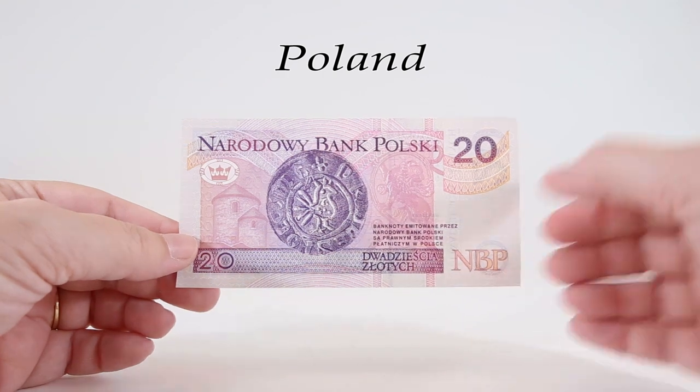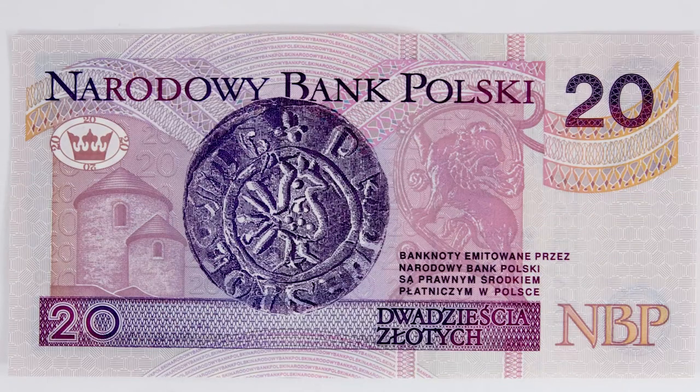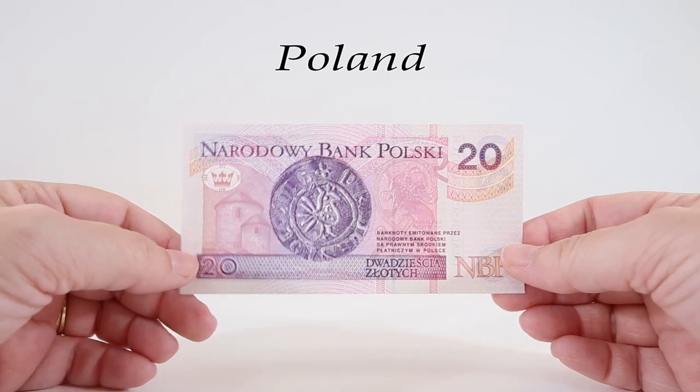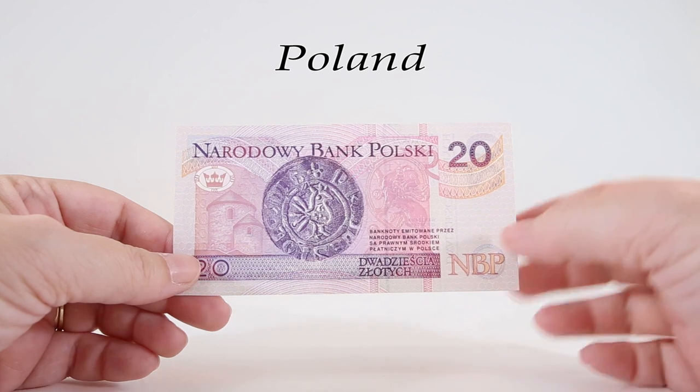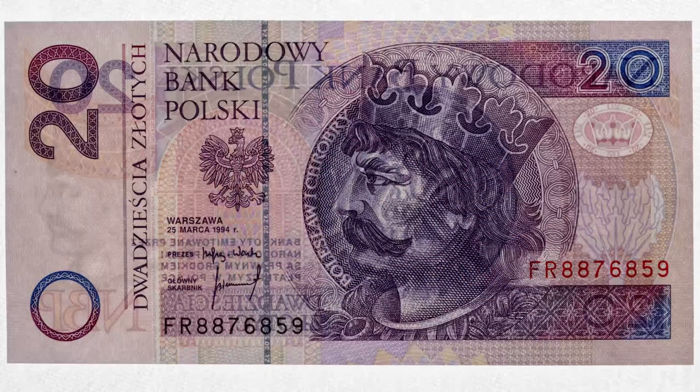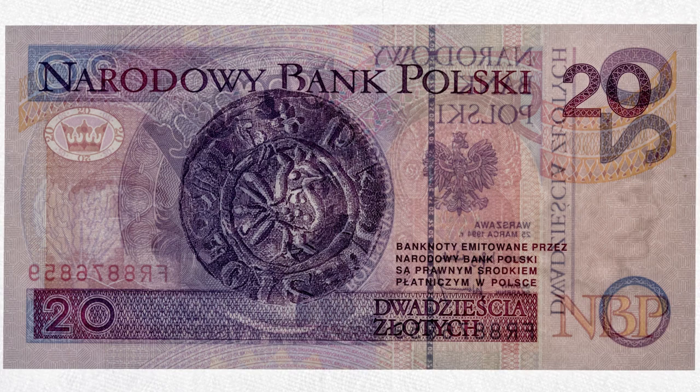The reverse of the 20 features another denar silver coin, this time from the reign of Bolesław the First the Brave. On the left side of the note is the image of the Romanesque Saint Nicholas Chapel in Cieszyn — a rotunda built in the 11th century. And on the right side is the motif of a lion surrounded by a willow branch from the border of the Gniezno door. Here is what the 20 banknote looks like when it's backlit — you can see the watermark of the king. And when you shine ultraviolet light on the front, notice the metallic paint on the front side of the bricks over the archway.